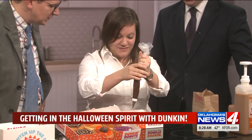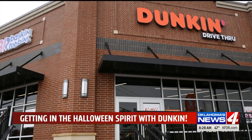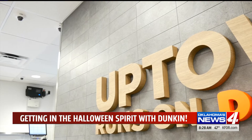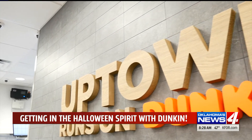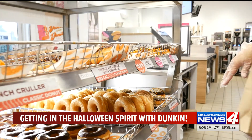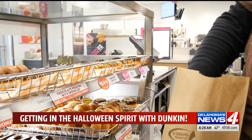How long have you worked with Dunkin'? I've been with the company almost two years. Because now it's just Dunkin'. It is just Dunkin' — still the donuts, just shortening it, making it easier. And we actually have a brand new store that is just Dunkin' that opened at 23rd and Hudson. That's open now. So if you want to come in there for any of these treats — a fangtastic cake — or to see Dunkin', we're ready for you.